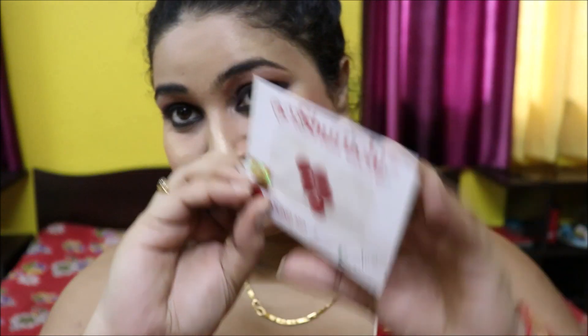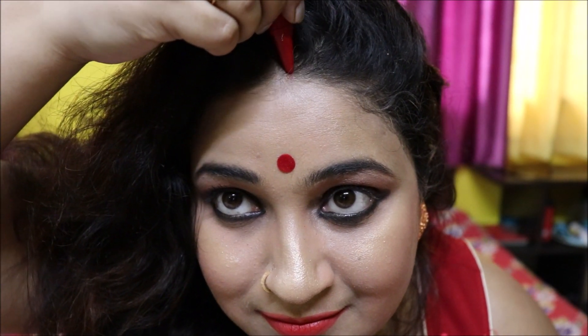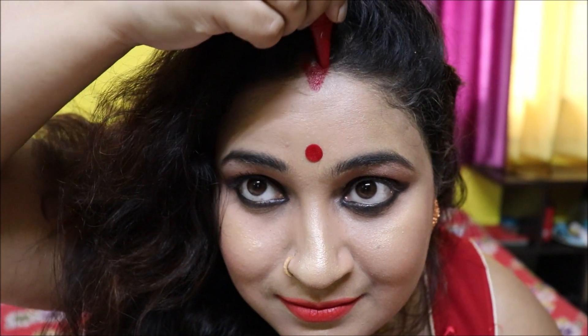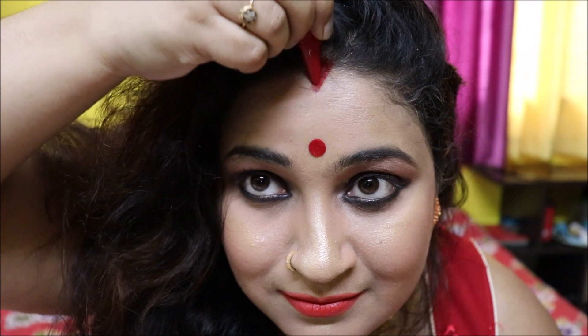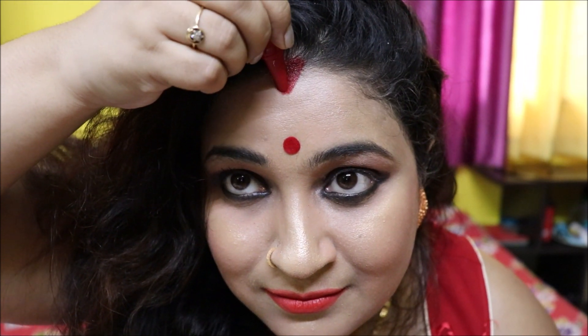This is a must for a traditional look — I'm applying a red bindi to enhance the traditional feeling, then pairing up with golden jewelry. As a married girl, this is the most important thing: I'm applying the red sindoor, making a V shape — doing it a bit darker will enhance the look even more.